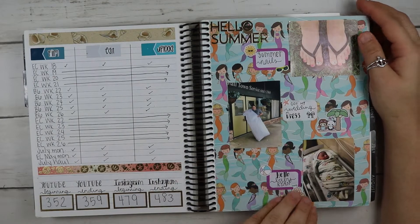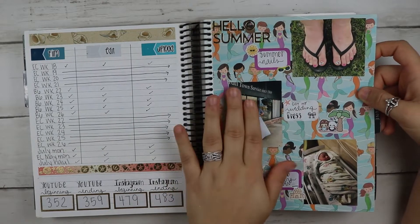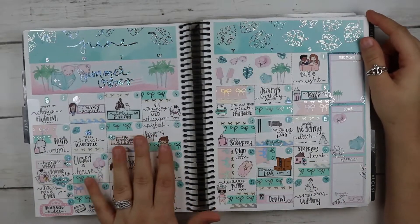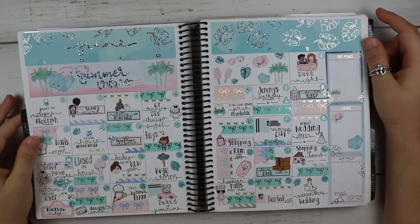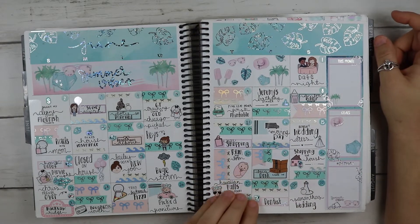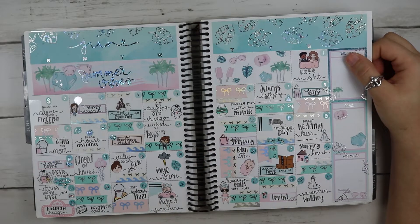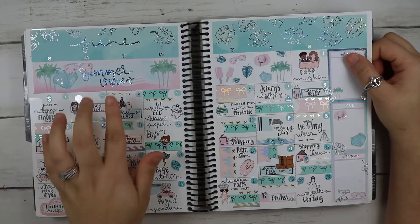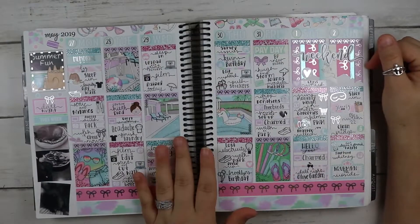Here is my setup for the monthly notes pages. I got my wedding dress this month — how exciting! Our second niece was born. This is from Style Planner. She was born on the 20th. A lady I work with got married. Our survey was accepted. We moved into our new house — so many good things happening!